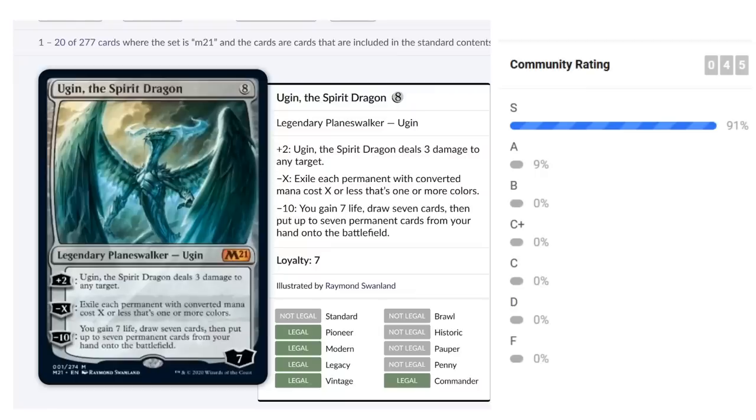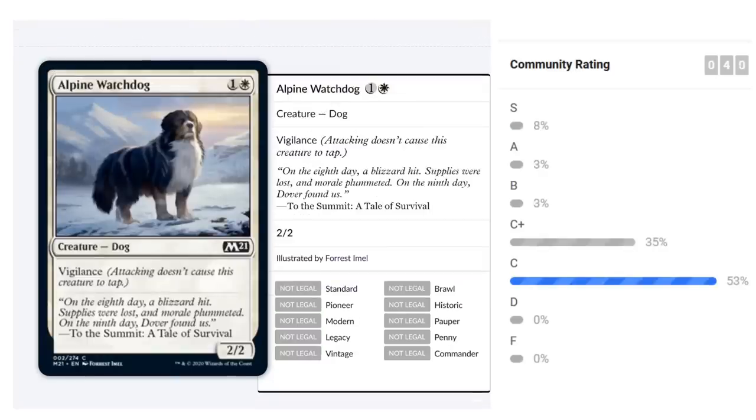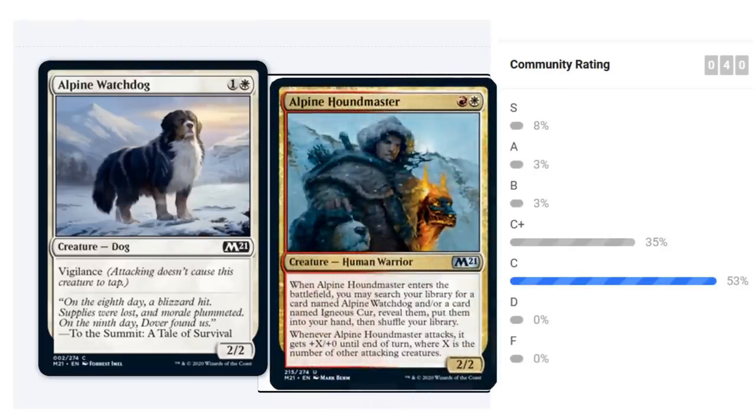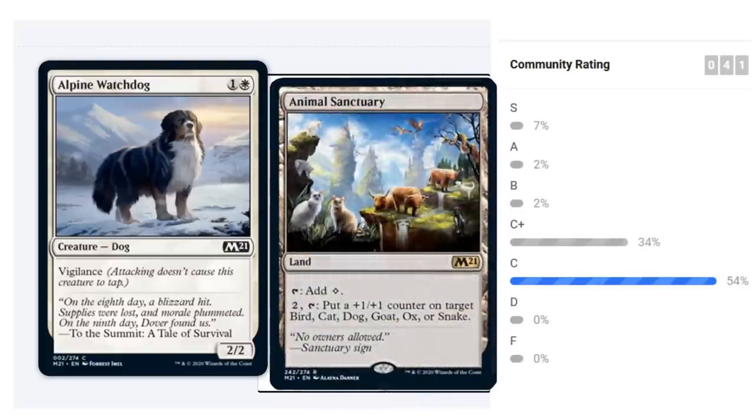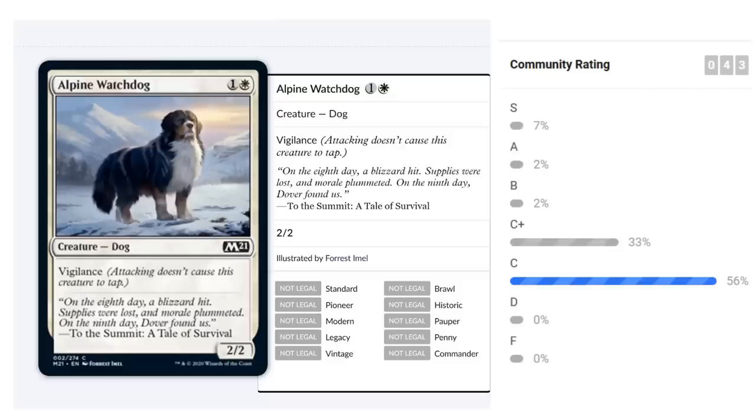Now moving to white cards — Alpine Watchdog was mentioned with Alpine Houndmaster. It's a two-mana 2/2 with vigilance and is a Dog, which has some synergy in the set — the Animal Sanctuary puts counters on dogs. The main synergy is being searched up by the Houndmaster. A 2/2 vigilance for two isn't exciting on its own, but combined with all those small synergies it's a playable card. I'd give Alpine Watchdog a C.